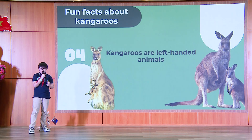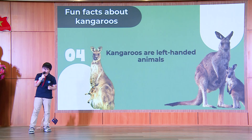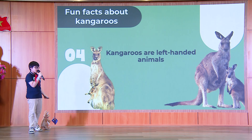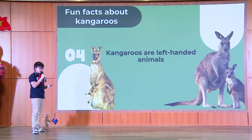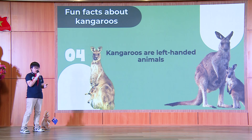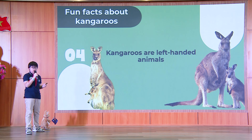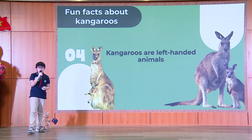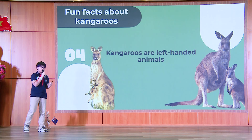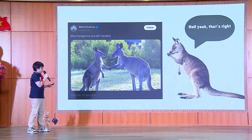Number four, most people are right-handed, right? But it is very interesting to know that kangaroos are left-handed. They use their left hands for skillful works and their right hands for strength. They use their left hands for tasks such as eating and grooming about 95% of the time.